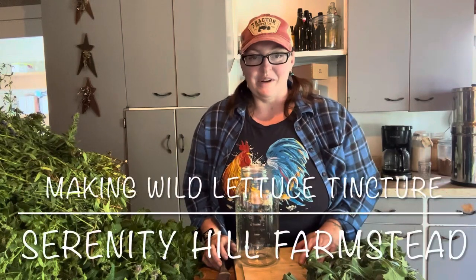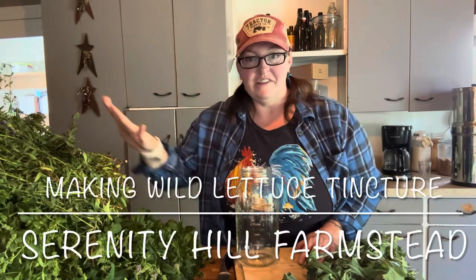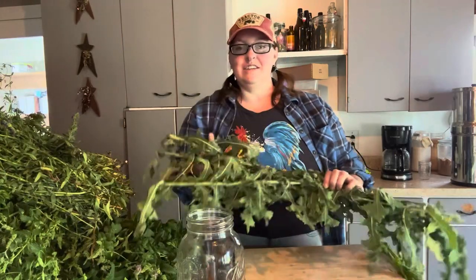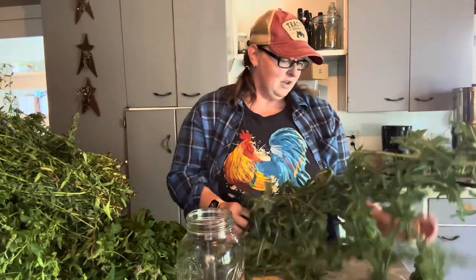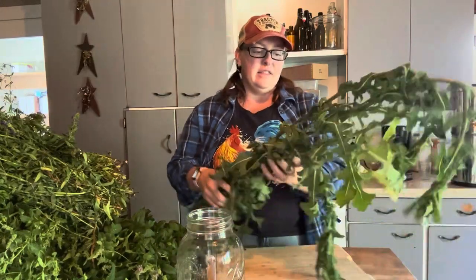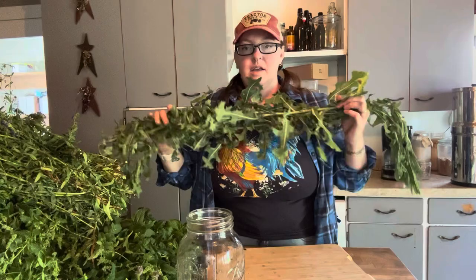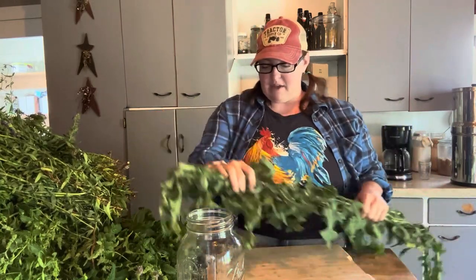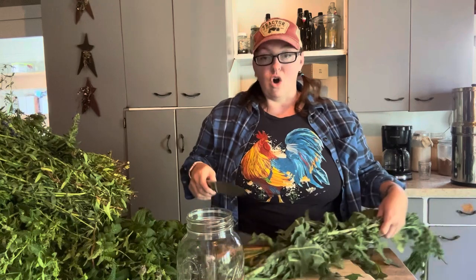Hi friends, Jen here with Serenity Hill Farmstead. This is not our video today. Today we are actually talking about wild lettuce. I have a bunch of wild lettuce that we brought in, and I'm going to go ahead and make a tincture of this. And while I am doing that, I am going to tell you all about it.